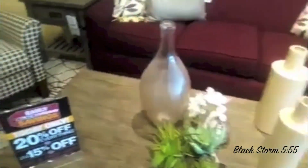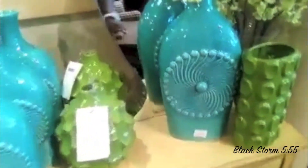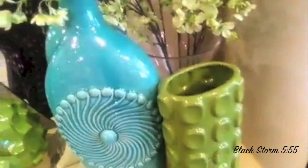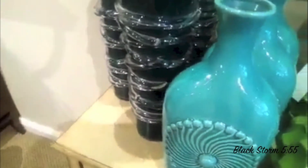Look at the vases on that. I like this little round circle — I like these little circles on here. This is more like a bumpier one. Nice vases.